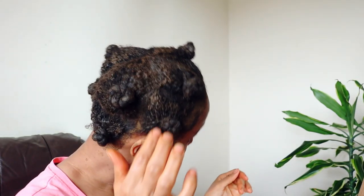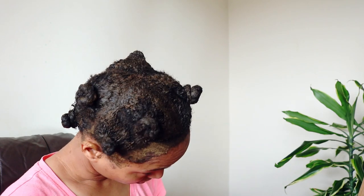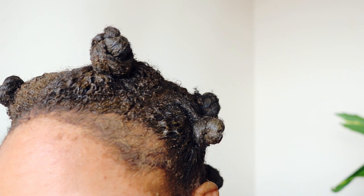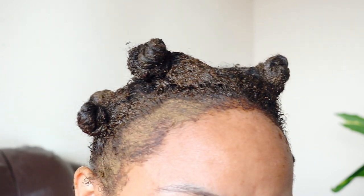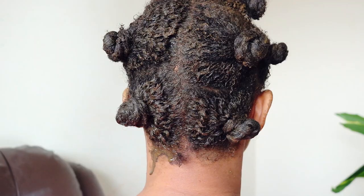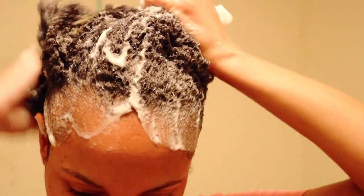Once I'm done applying the herbs to my hair, I secure my hair strands into smaller bantu knot sections for about an hour. Sometimes I do apply heat as well, but in today's video I skipped that part. Once I'm done, I then proceed to rinsing my hair and following up with my usual wash day routine.